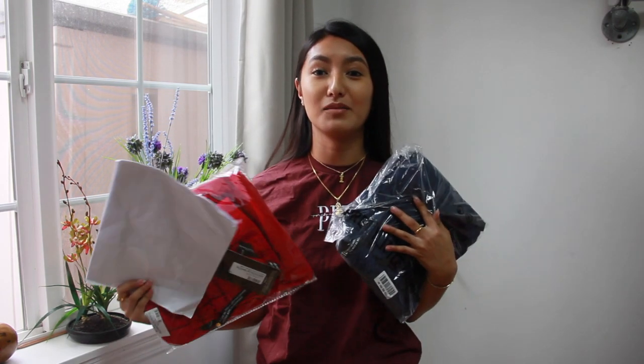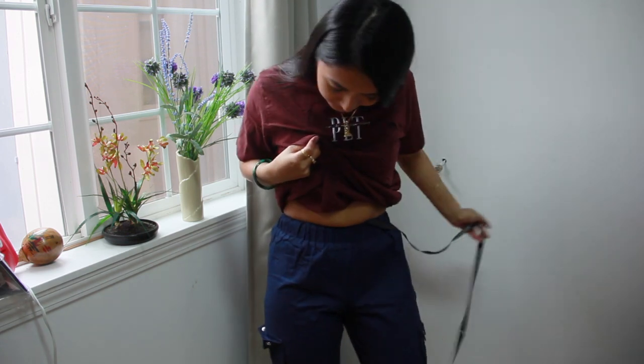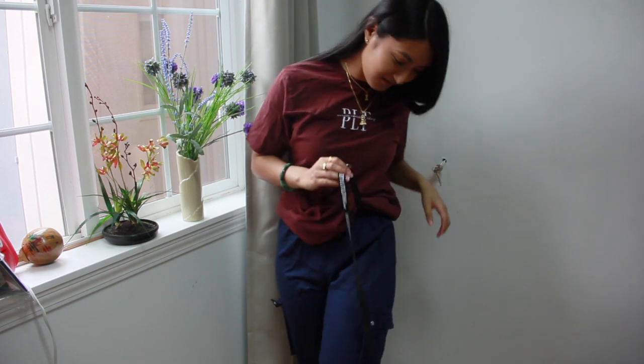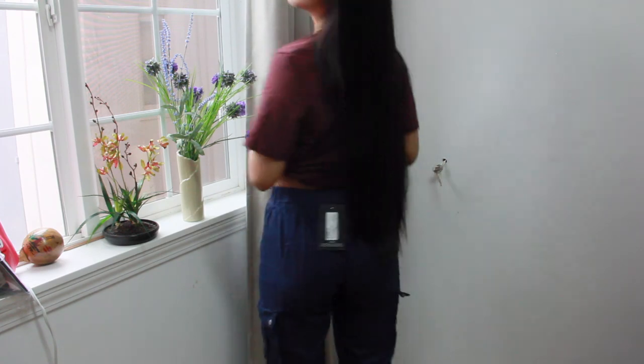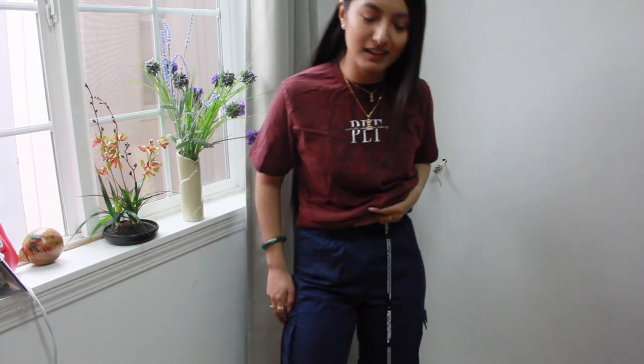The first thing on the list is the petite navy pocket detail cargo trousers in a size 2 US. I got this in red and I got it in navy. I got a size 2 and I think a size 4 would have been a better choice. The material is kind of thin — it's like it reminds me of a tablecloth.